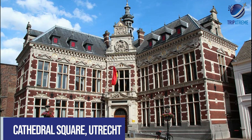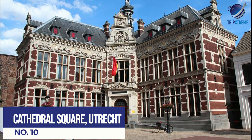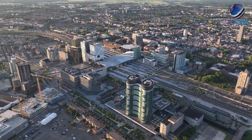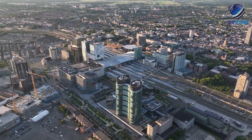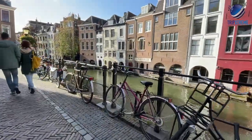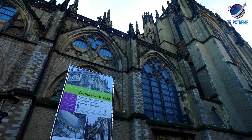At number 10: Cathedral Square, Utrecht. A popular tourist destination for its many fine historic buildings, the Dutch city of Utrecht should definitely be included on your Netherlands travel itinerary. Start your exploration of this pedestrian-friendly city in Cathedral Square — the Domplein, as it's known locally.